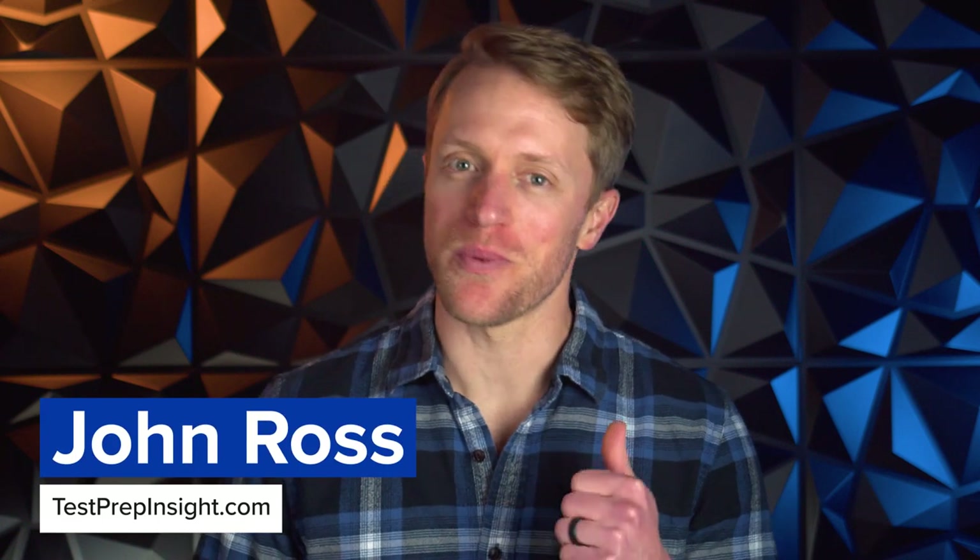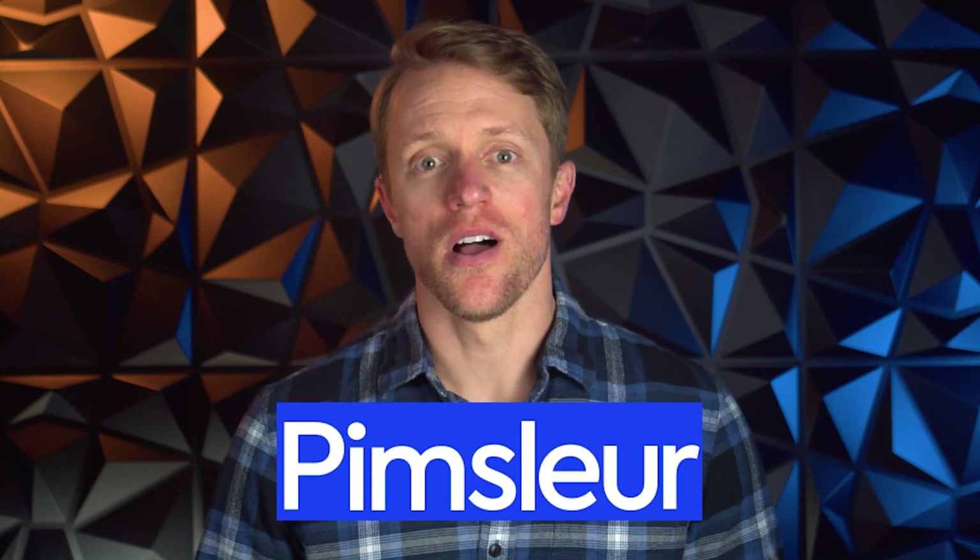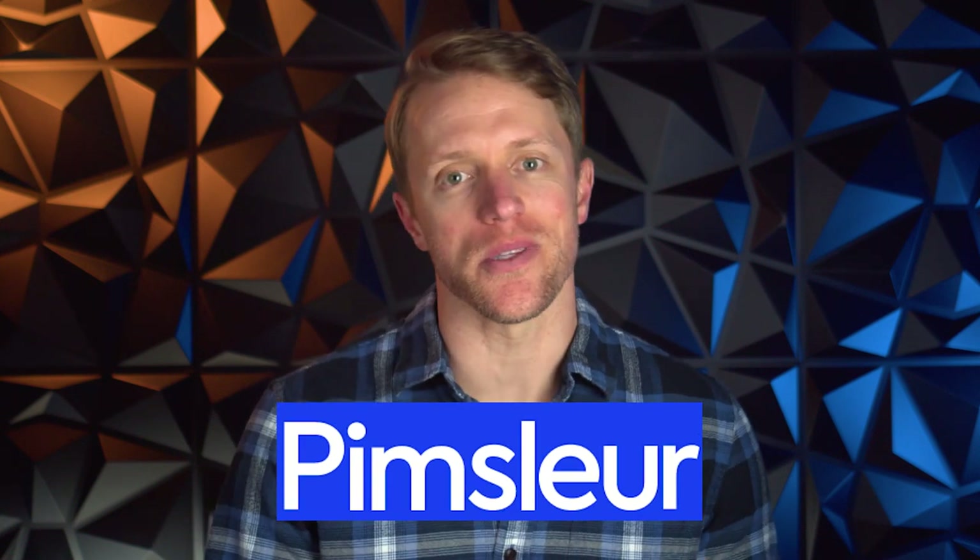Hey, what's up everyone? John here from testprepinside.com and today I'm going to be reviewing the French language course from Pimsleur. I'll cover how the Pimsleur program is organized, what the lessons are all about, subscription options, pricing, and of course, what I like and what I don't like. So if you're ready, let's hit it.